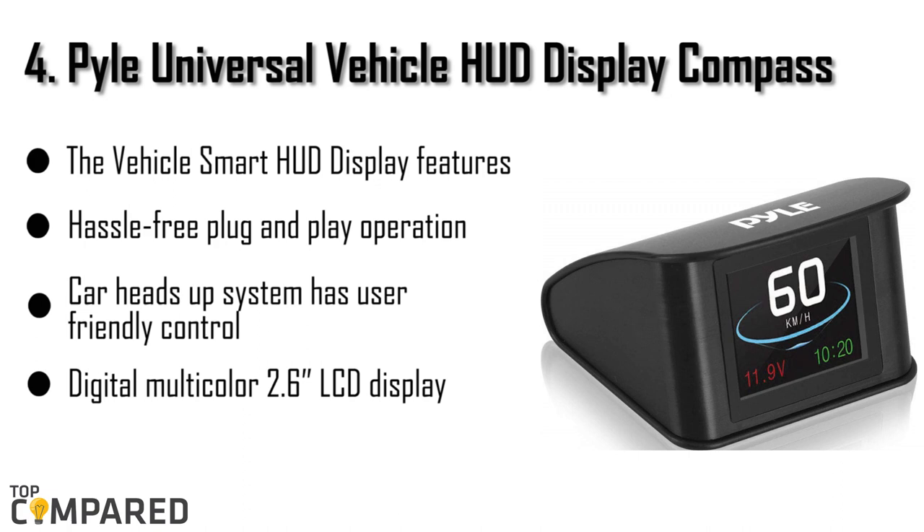The fourth product is the Pile Universal Vehicle Smart HUD Display Compass. The 2.6-inch LCD display and the plug-and-play options of the HUD display give the product a hassle-free experience. The product is easy to mount near the dashboard and can work on a USB-enabled cigarette lighter.